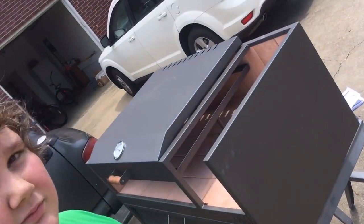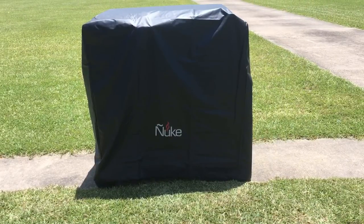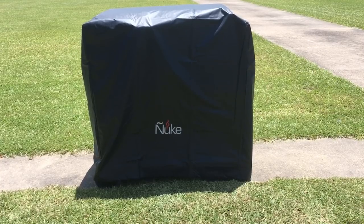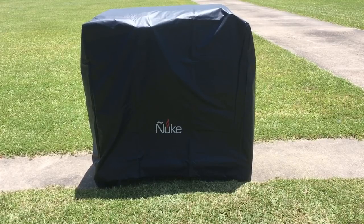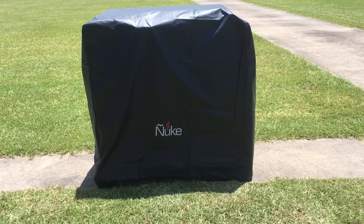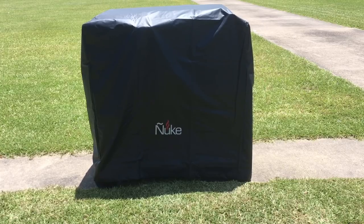There it is — all assembled, the Ñuke grill, under the cover. I'm going to unveil it in just a moment. First, we're going to have a Spanish lesson. Then we're going to get into the advantages and disadvantages. I'm going to talk about the cons first, then how to use it, and then what I like about it — the advantages. I'm going to talk about the good things last.